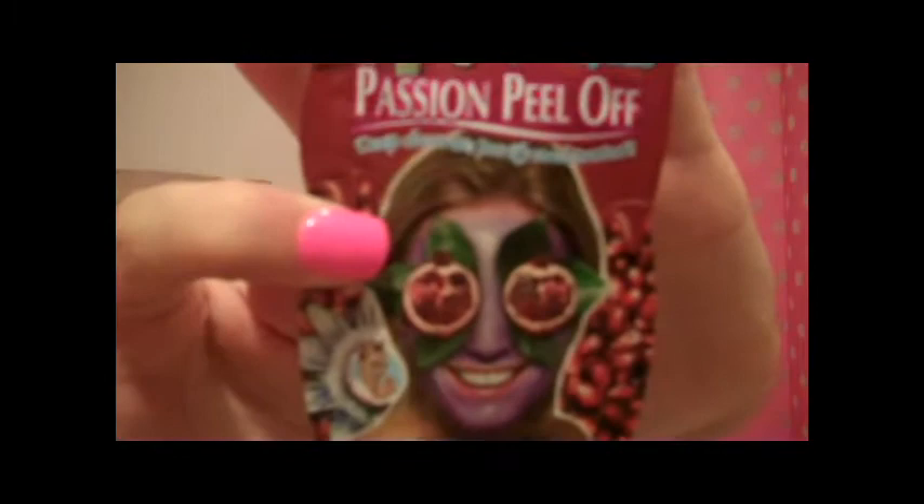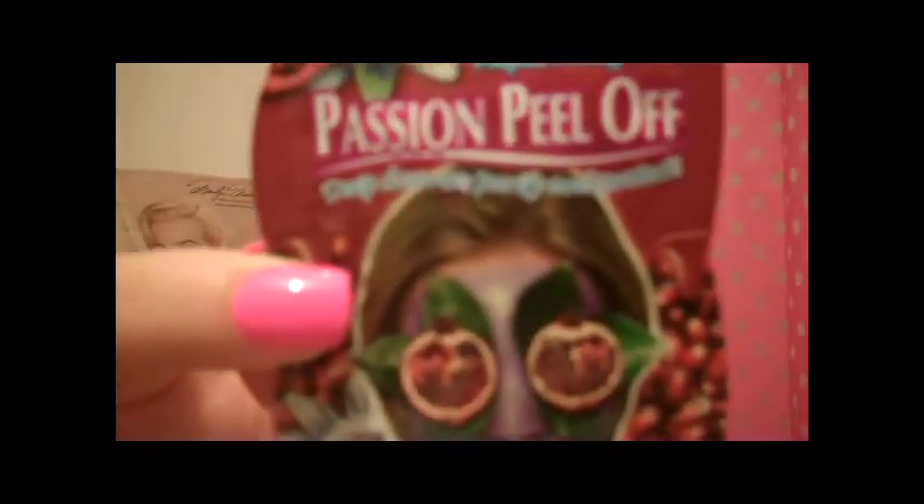We also got this Passion Peel-Off Facial Mask in a trial size, in the scent Pulped Pomegranate. I can't wait to try that. You put it on and the instructions say to cleanse, apply, relax, and peel. So then you peel it off. I really don't like those — I don't like peeling stuff off my face because that's what it looks like — but I'm still excited to try it. So we'll see.